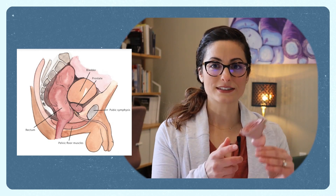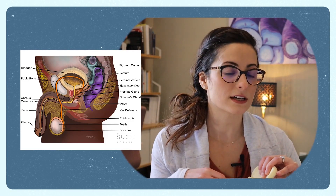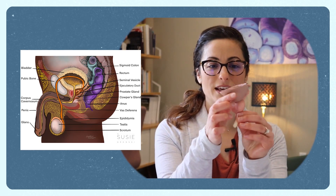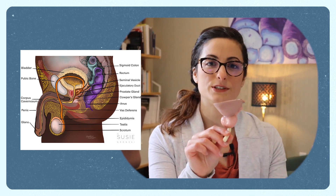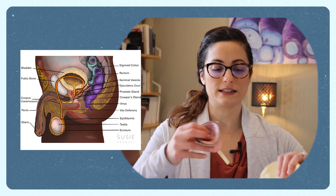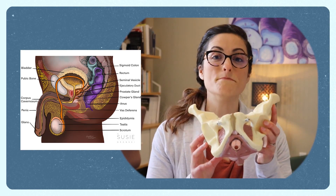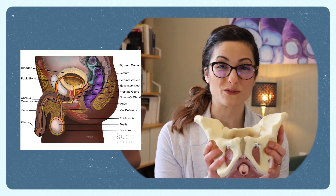Going to the urogenital organs — if we were to take out the bladder and the prostate, don't try this at home, you will notice here is the storage tank we call your bladder, and then you have the prostate, and then the penile urethra, which is the tube that empties your bladder and goes all the way through your penis. These structures are living inside of the pelvis, and you can see that there are many structures that overlap and communicate with each other inside the pelvis.